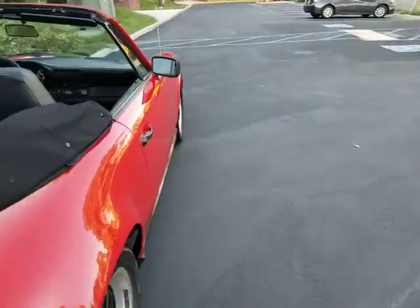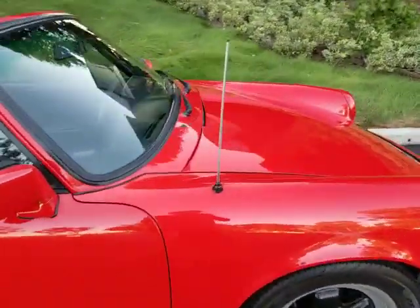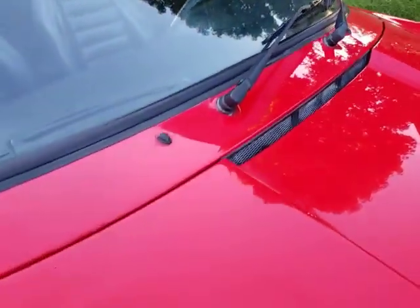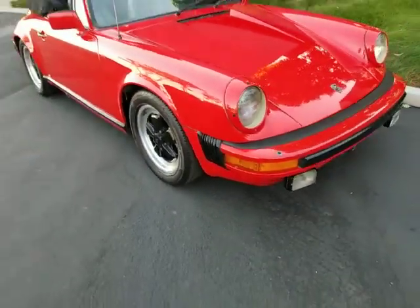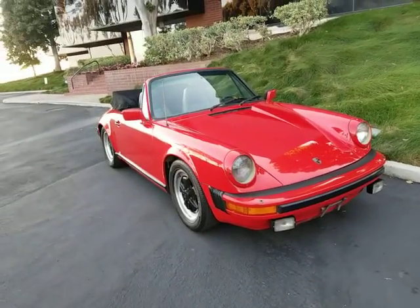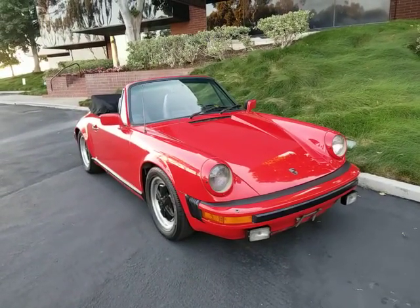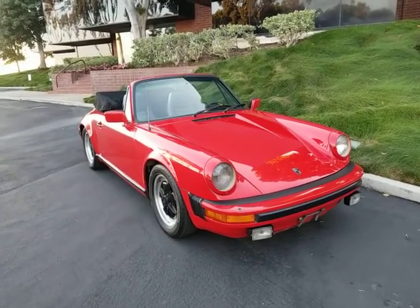Convertible top looks excellent. You can see the photos on that. The rear window is clear as day, like brand new. Windshield glass looks excellent, no cracks in it. Paint job is in very nice condition. As you can see, it's nice and shiny. It's not a brand new paint job — it does have some nicks here and there. Overall, I think it's a very nice-looking paint job. It's not a restored car by any means.